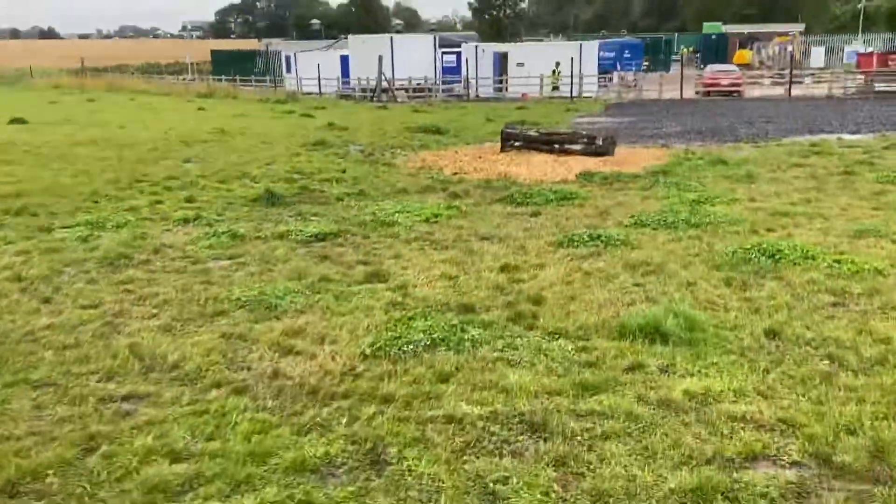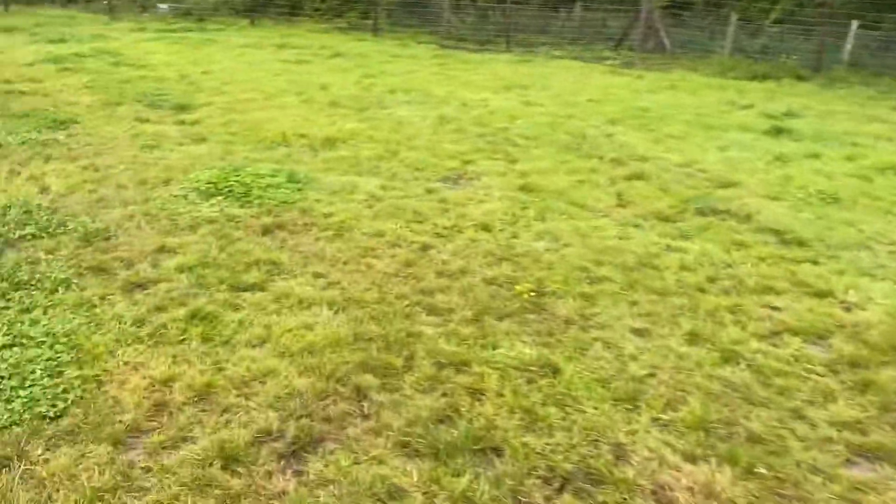A few finishing touches to the dog field — a log for something to sit on, a picnic bench, and some wood chip by the tube because it's getting a bit muddy. Who'd have thought that in August.